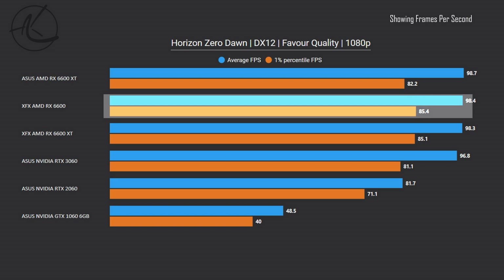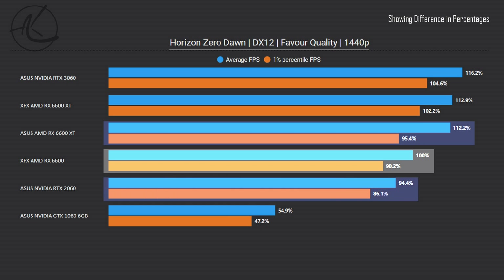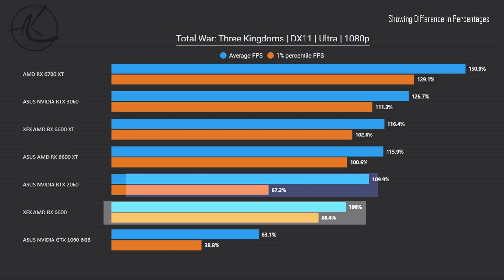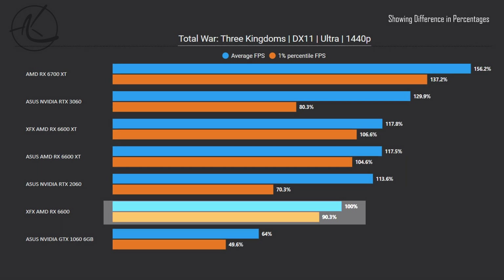In Horizon Zero Dawn at 1080p, it is clear that we are bottlenecked elsewhere on the system. Everything considered, it is still a very good framerate for this game. At 1440p it drops about 11% behind the XT version and is just 5% faster than the 2060. Another very demanding game is Total War: Three Kingdoms. Here at 1080p, the 6600 is actually losing to the 2060 by about 10% on average FPS, but is 21% faster on the 1% lows. A very similar story is happening at 1440p, though this is no longer a playable framerate on any of these cards apart from the 6700 XT.